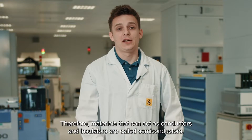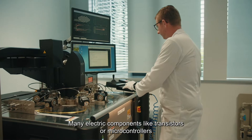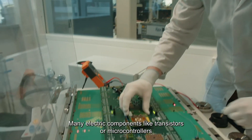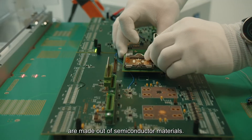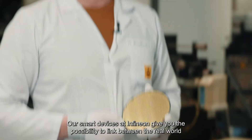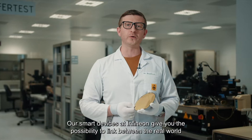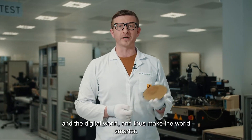Materials that can be used as conductors and as insulators are called semiconductors. Many electrical components like transistors or microcontrollers are made out of semiconductor materials. Our smart devices at Infineon give you the possibility to link between the real world and the digital world, and this makes the world smarter.